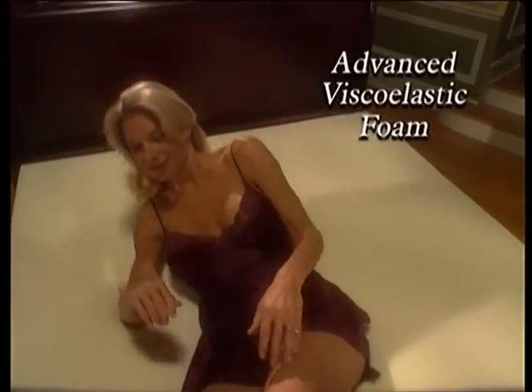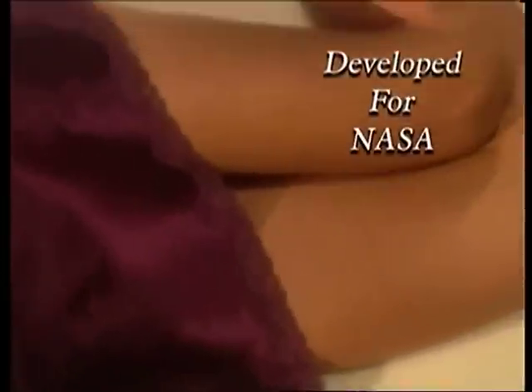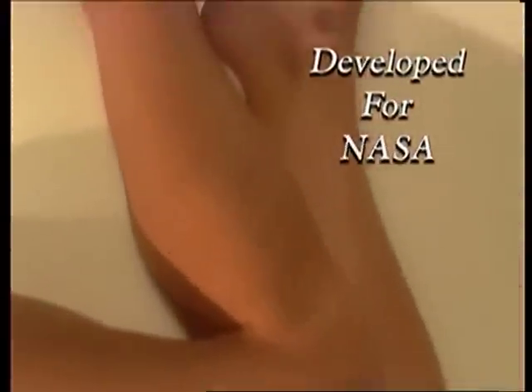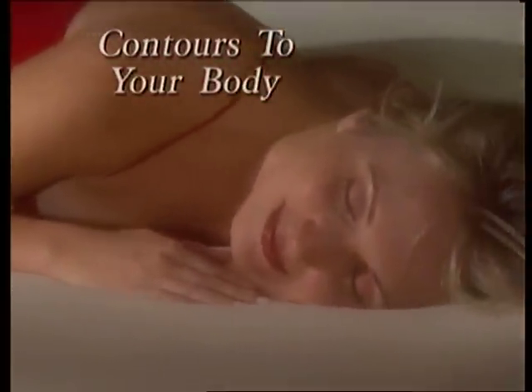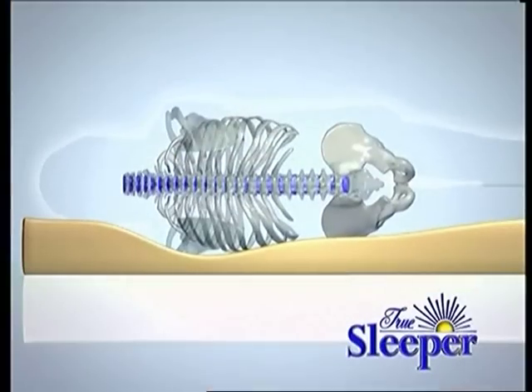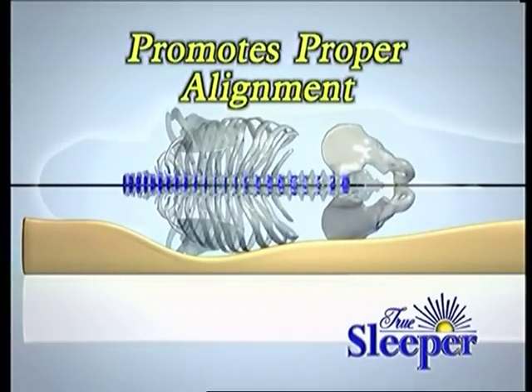True Sleeper's advanced viscoelastic foam was originally developed for NASA to cushion astronauts from excessive G-forces during liftoff. This revolutionary material conforms to every curve and angle and cradles your body in luxurious comfort, dramatically reducing those pressure points and helping to properly align your spine.